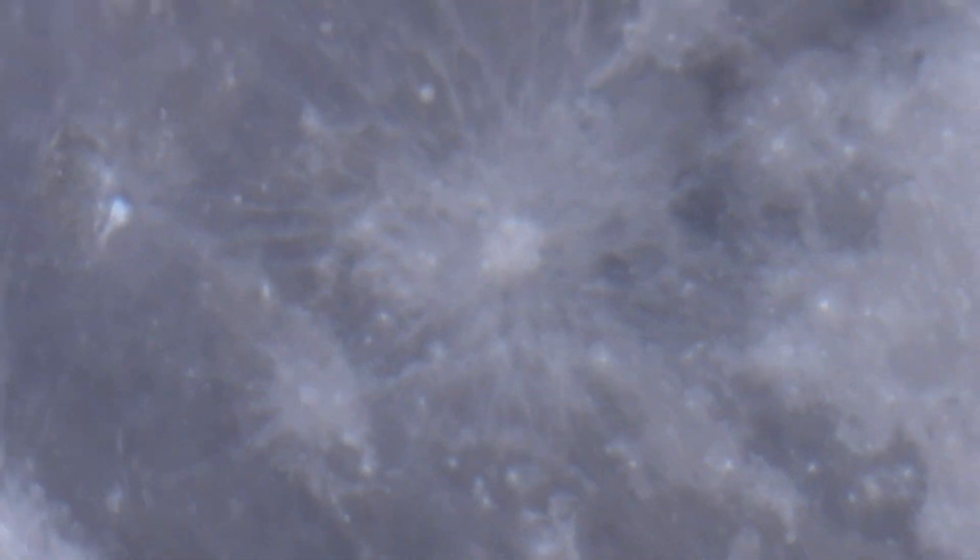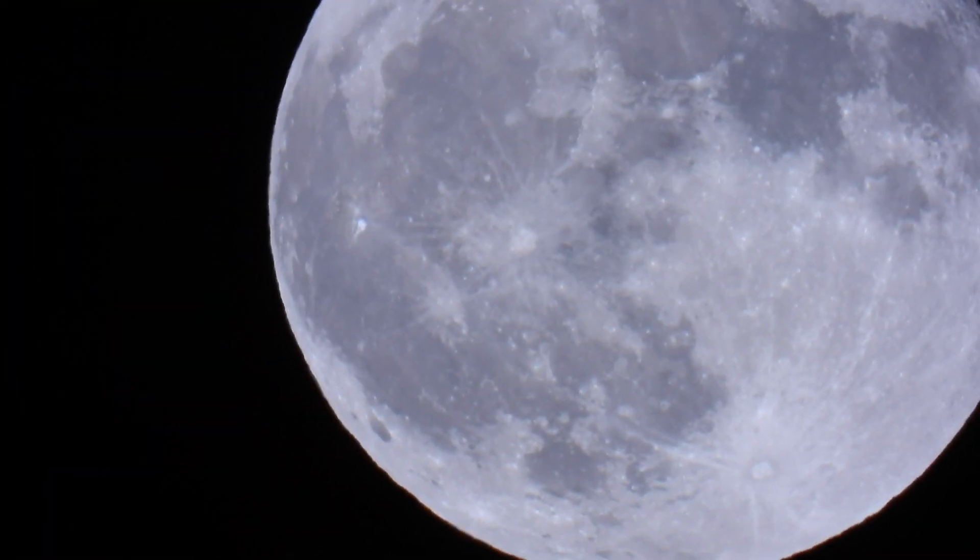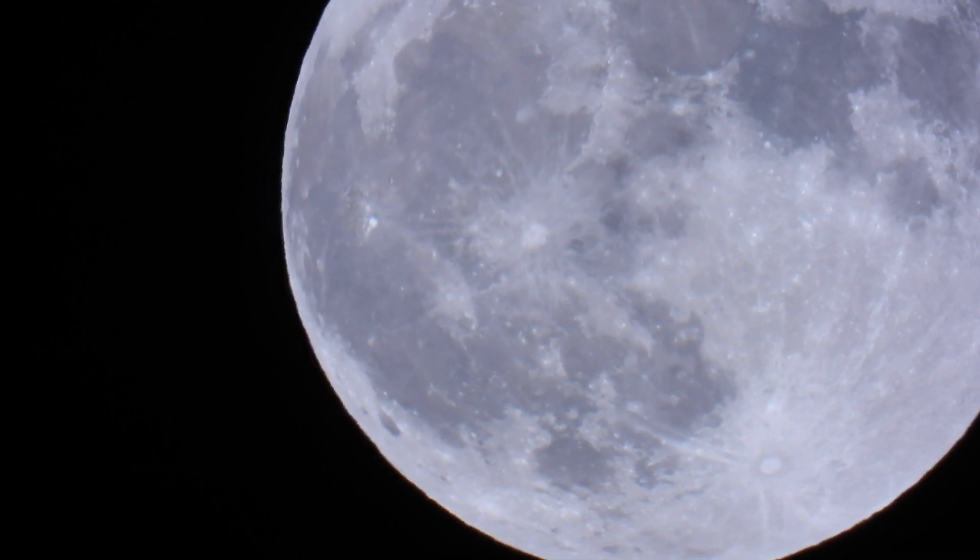I wonder what kind of bird that was — that was Elon Musk for sure. What a lying piece, putting a Tesla in Earth orbit. Give me a break. They're lying about everything to do with space.